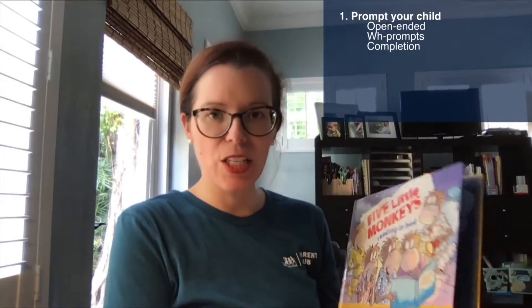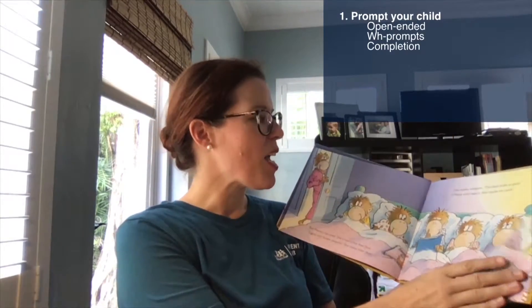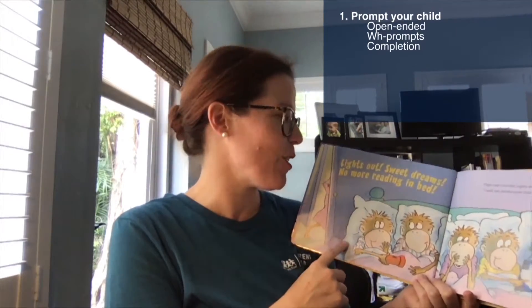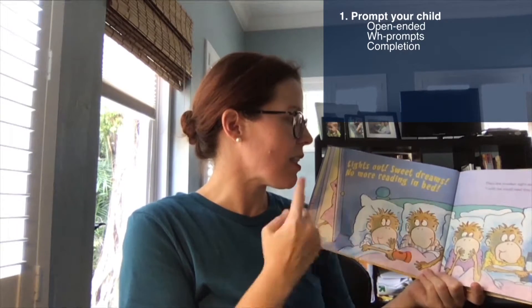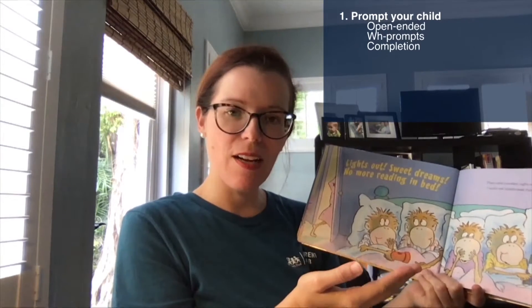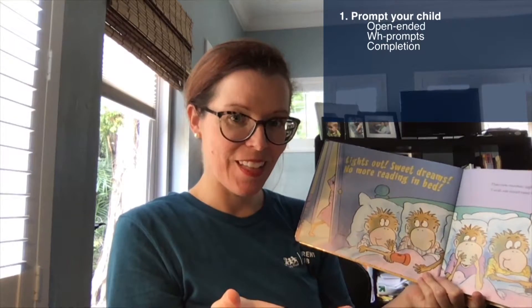A completion prompt is our third type, where you have your child finish a word or phrase in the story. I chose this book for today's demonstration because in the Five Little Monkeys series, there's a very common phrase — the mom is trying to get her monkeys to stop reading in bed and turn out the lights. She says, 'Lights out, sweet dreams, no more reading in bed.' To do a completion prompt, you start the phrase and have your child finish it.